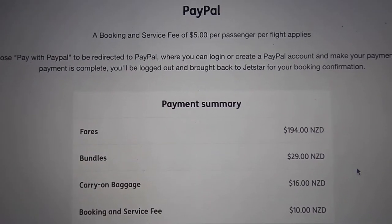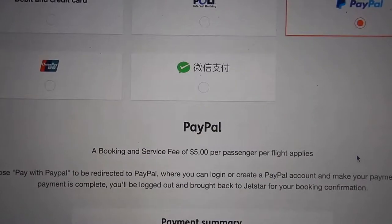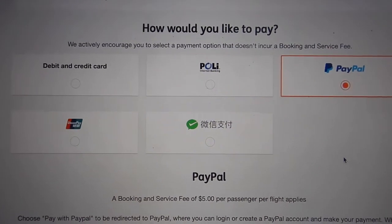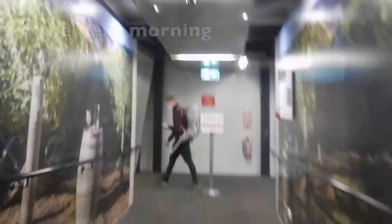Booking and service fee — $5 per passenger per flight. Oh my god.